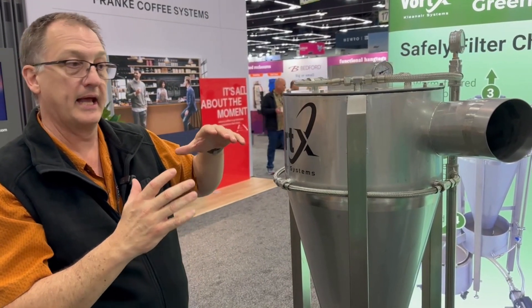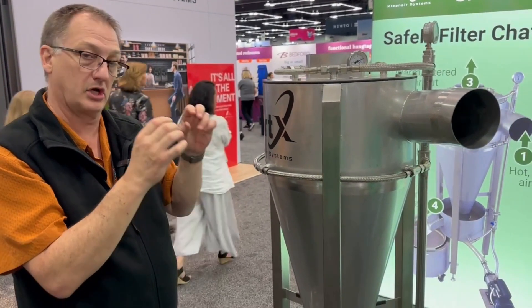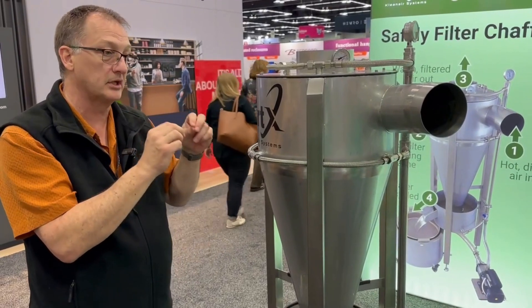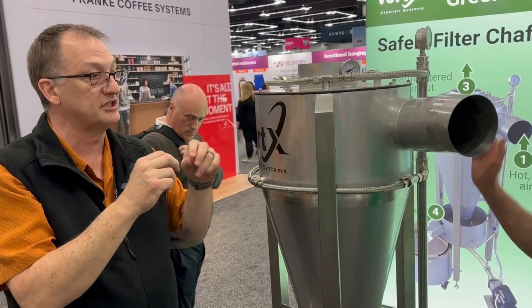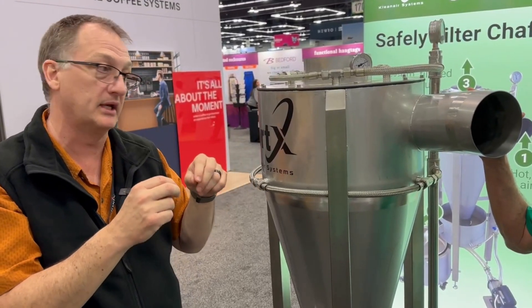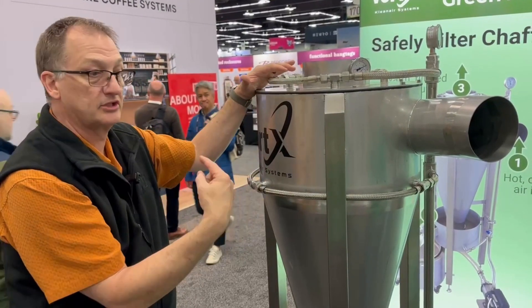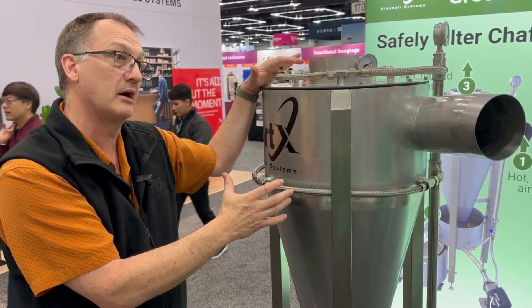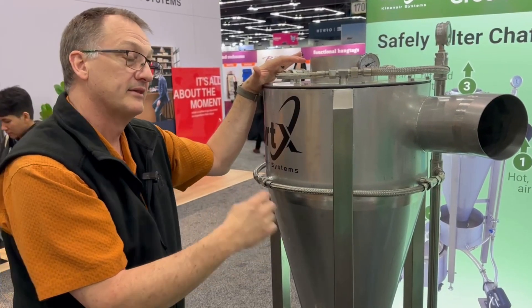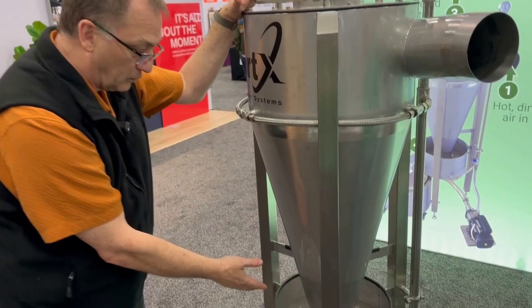Those nozzles provide cooling water — we have evaporative cooling taking place, which takes the heat out of the system and allows the coffee oils in that smoke to coalesce into oil droplets. Once there's an oil droplet, there's a difference in buoyancy between the air and the oil droplet, and the centrifugal force of the cyclone — the same way it separates out chaff and dust — will separate out the oil droplets.